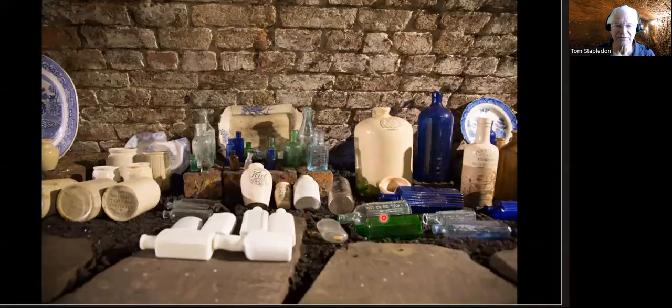Medicine bottles — sorry, I meant poison bottles. Blue, green, colourless — ribbed, so when you pick one up you know by the feel of it that it's got something in that you shouldn't drink. Anything with ribs: if you pick it up in the dark or your eyesight isn't very good, be warned — you don't want to drink out of that one.